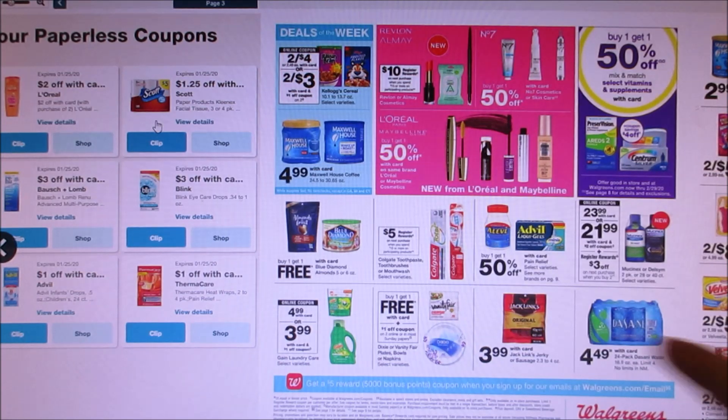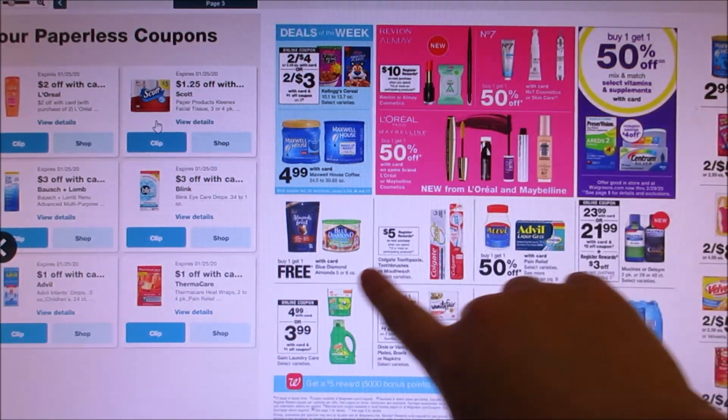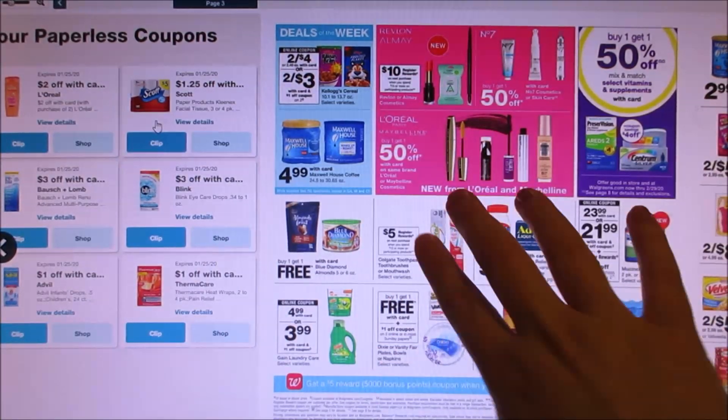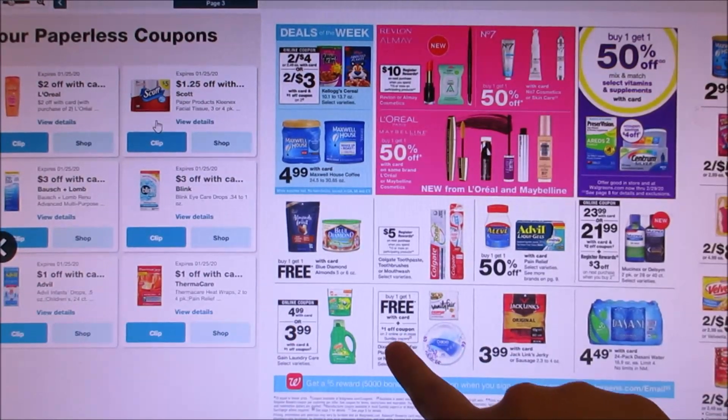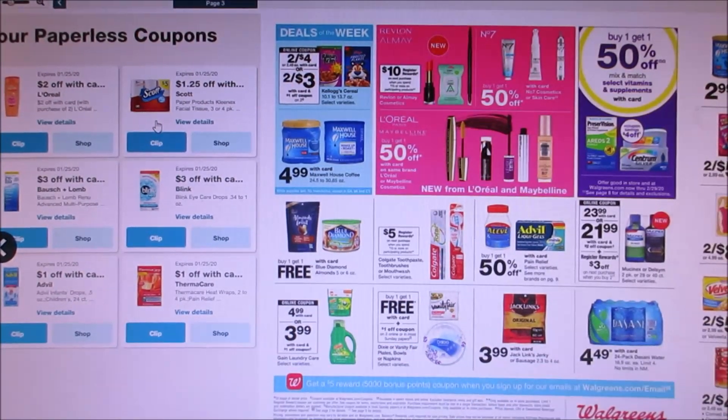People are always saying you can't use a coupon on a free item, but it says right here — a dollar off two — so just giving you guys a heads up with that. The plates are usually $3.99 and the napkins are $2.99, so you either get them for $3 or $2. It's up to you guys.